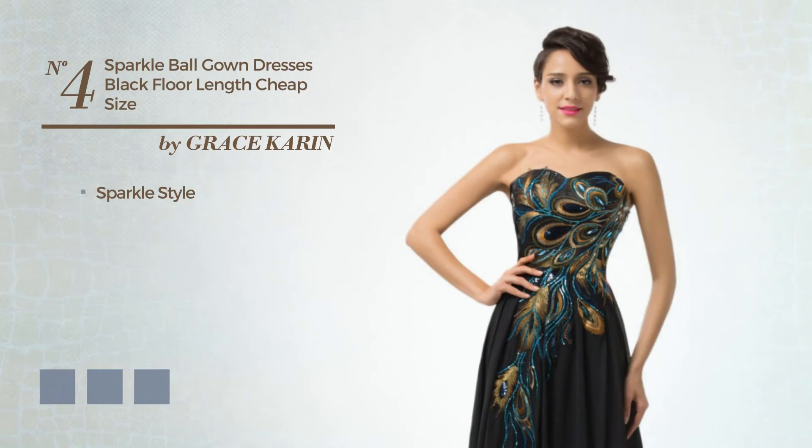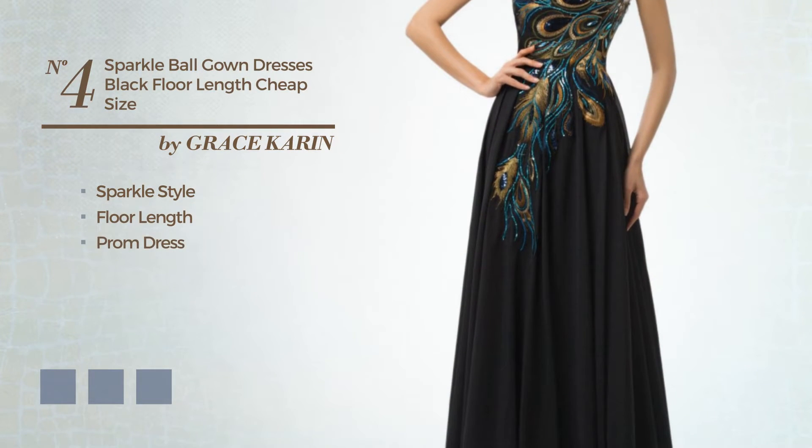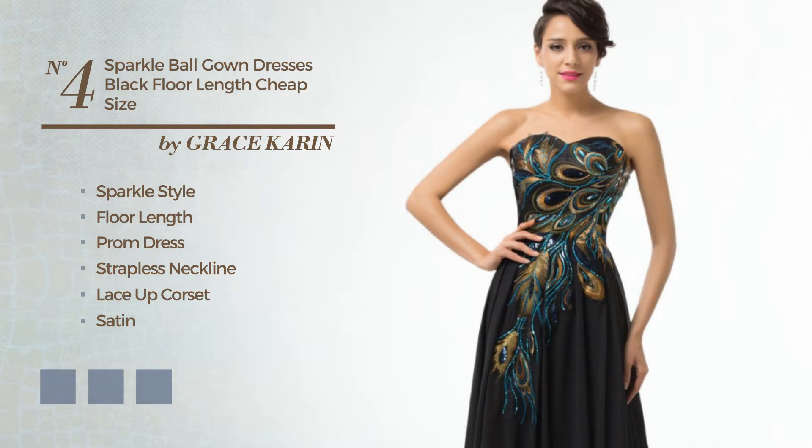Number four: a mix of sparkle and attractive in this floor-length prom dress featuring a strapless neckline as well as a lace-up corset, made of satin adorned with embroidery. Available in five color variations like apricot, black ink, and blue.